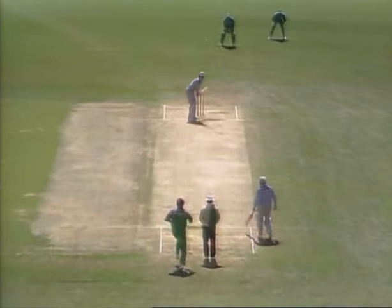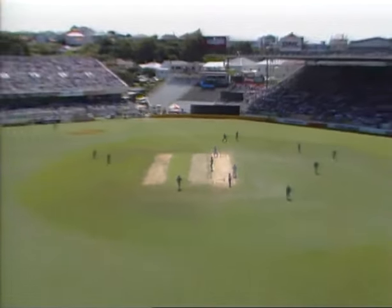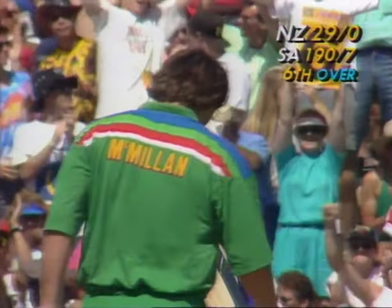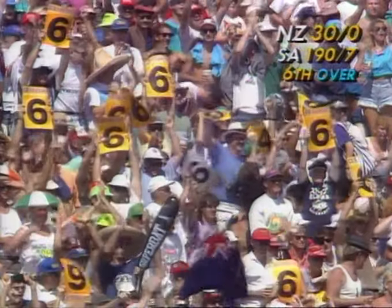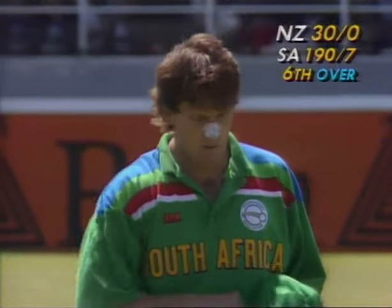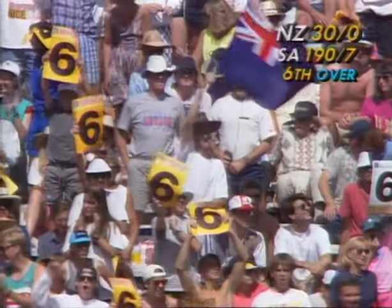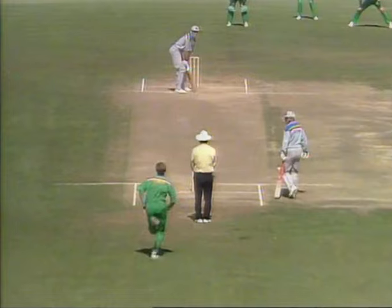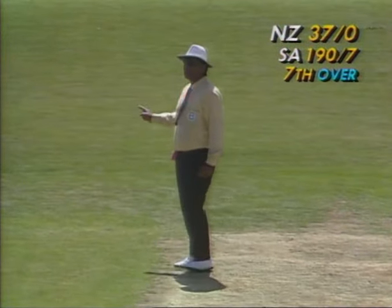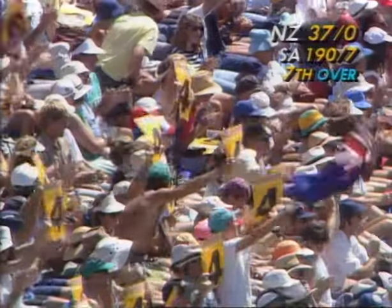Rod Latham, then Mark Greatbatch going to the on side against the faster Allan Donald — hit that cleanly, just wide of mid-on inside the circle. Oh, it's gone high in the air way down the ground — a magnificent hit for six straight over the side screen! What a beautiful straight hit from Greatbatch giving it everything. South Africa in trouble. New Zealand no wicket for 30. The New Zealanders here are going berserk; it's been a long time since they've seen their side perform like this. They were thumped by England but beat Australia, and now they're giving the South Africans a real hammering.